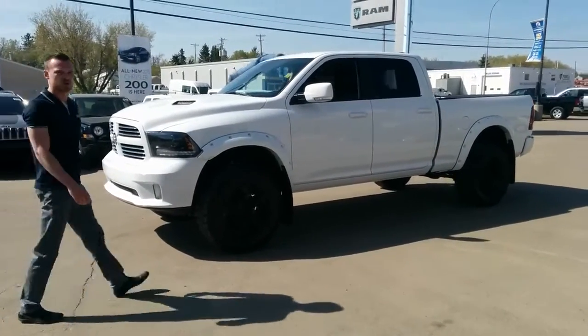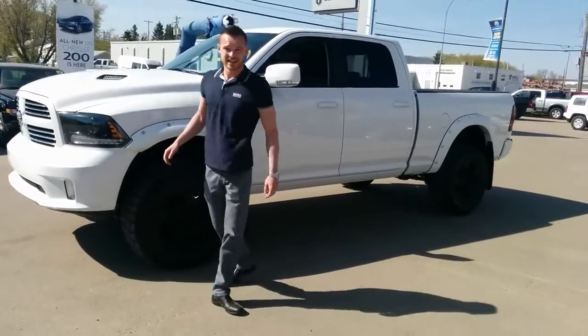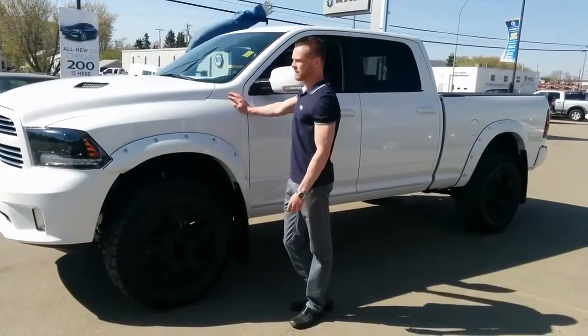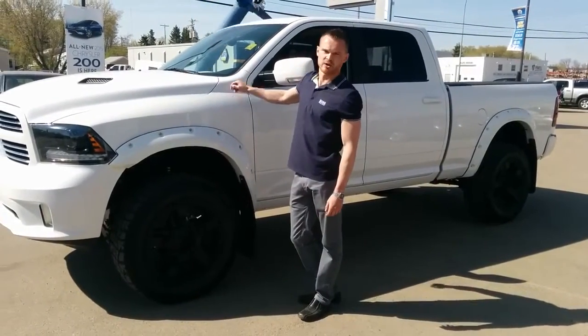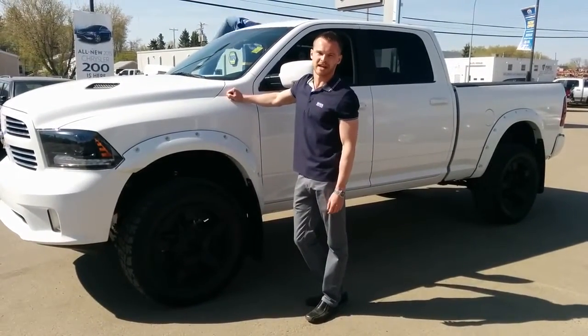Hey guys, I'm Dave here with Redwater Dodge and Rig Ready Rams. Today I want to show you a beautiful 2015 Ram 1500 Sport. This truck is a crew cab equipped with a 5.7 V8 Hemi.